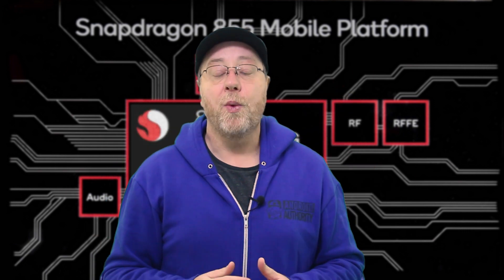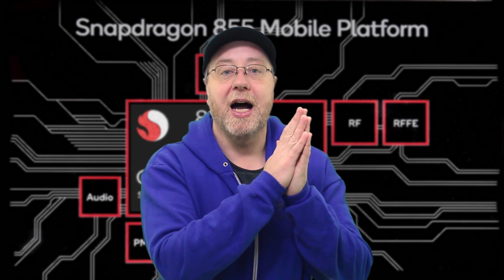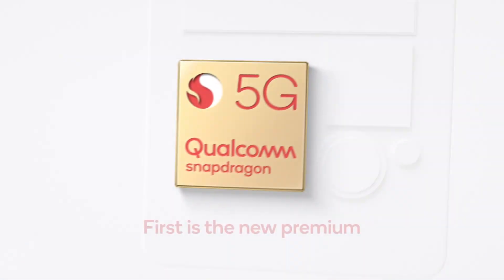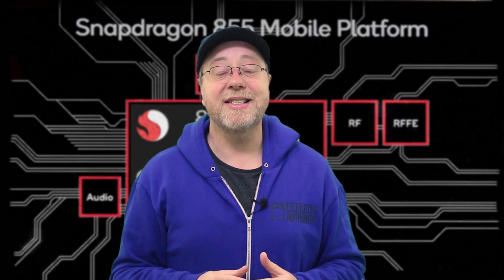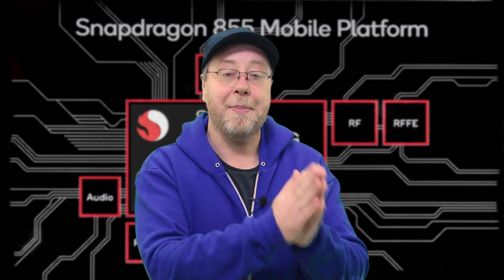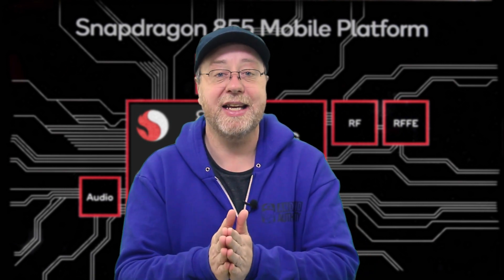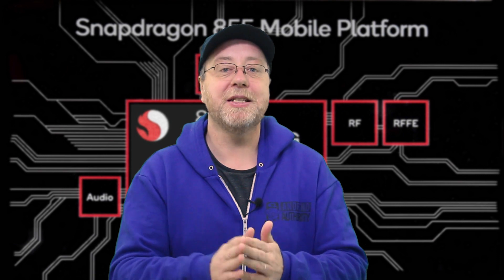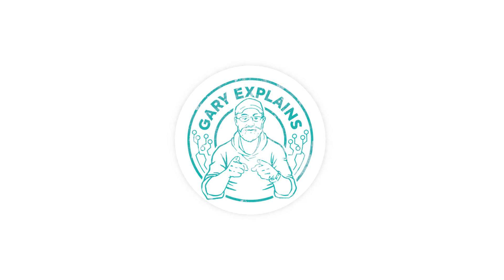The whole processor is built on seven-nanometer technology, which is the same as the processors from Apple and Huawei. I'll also be doing a performance analysis to see how this new processor compares to the new Samsung, the Apple A12, and the Kirin 980. Of course it can only be based on theoretical numbers at the moment since we don't have devices yet, but if you're interested in that video please make sure you're subscribed to the Gary Explains channel.